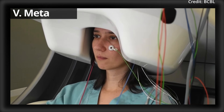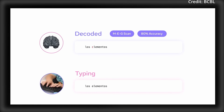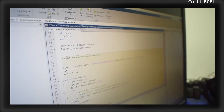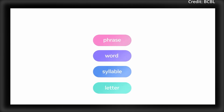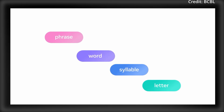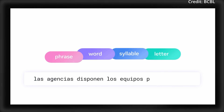Finally, Meta just unveiled its breakthrough AI models that successfully convert brain activity into text, making mind-reading brain-computer interface technology a reality. Two key advancements were demonstrated: the first used non-invasive brain recordings with MEG and EEG to decode up to 80% of typed characters from 35 volunteers, which were twice as accurate as traditional methods. Artificial intelligence aligns the brain signals with the proper image representations to reconstruct typed sentences, opening breakthrough possibilities for individuals who've lost the ability to speak.